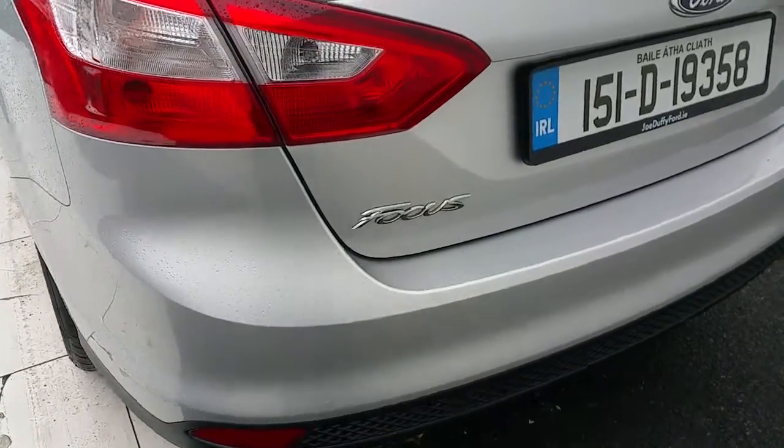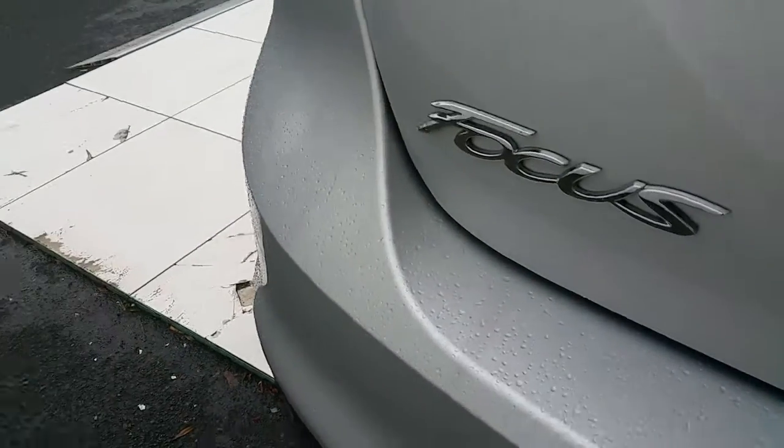Now we're going to take a look at the boot. As you can see, there's quite a lot of space. With the rear seats folded, it has a space ratio of 60 to 40.